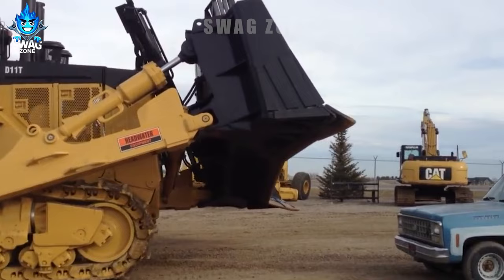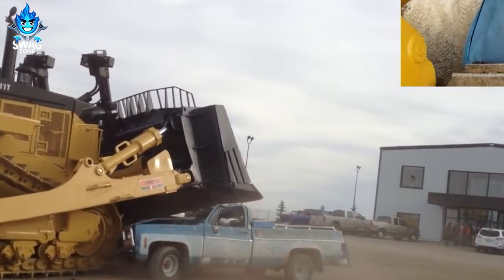The Cat D11 bulldozer has tremendous power, bringing maximum profits to businesses.